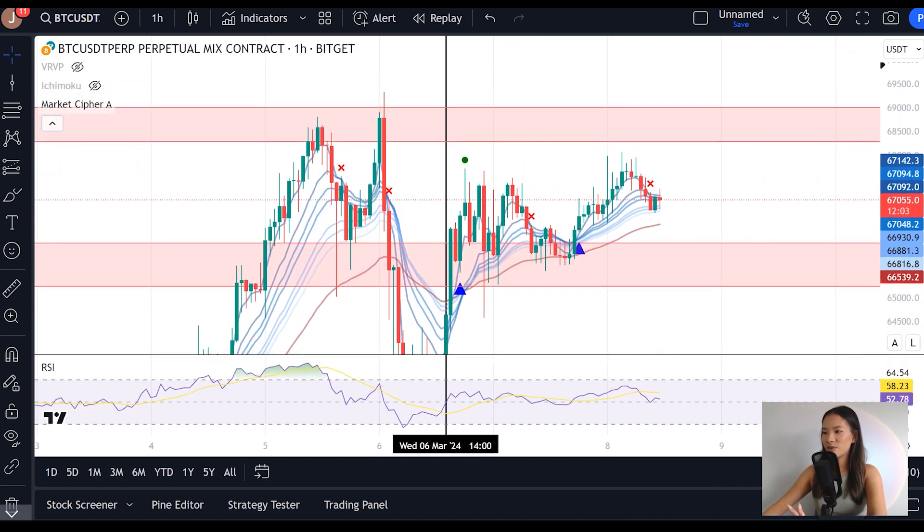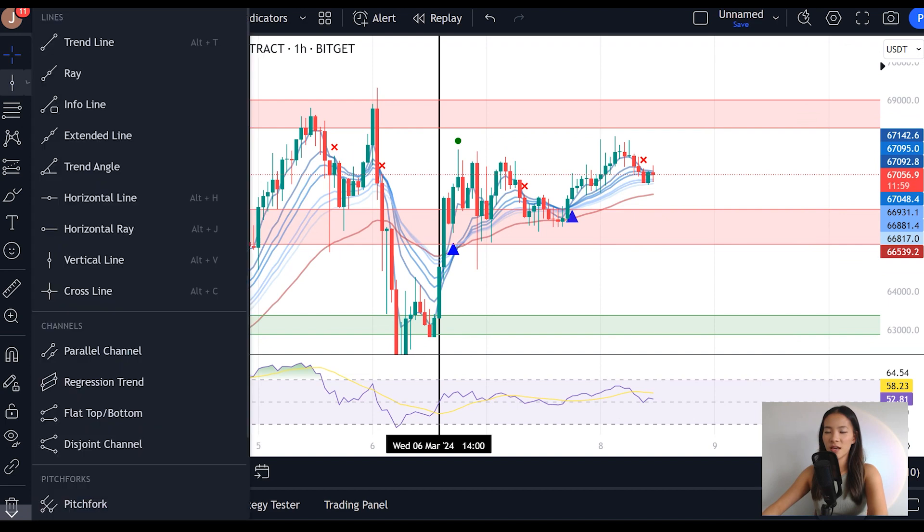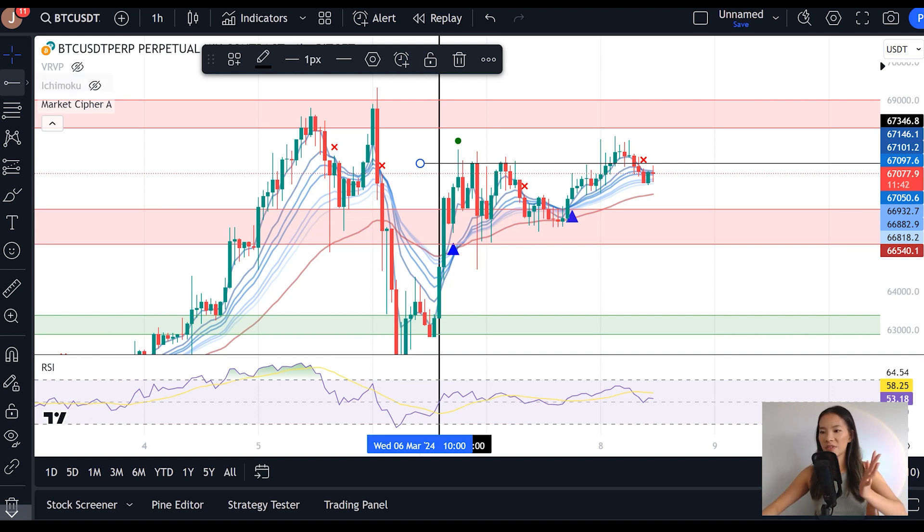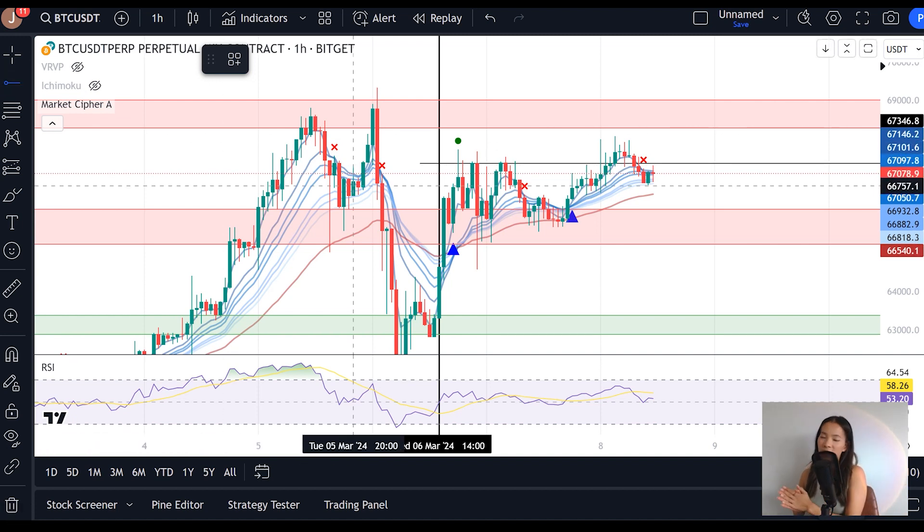The moment we broke into that range, we actually ended up forming a double top formation — these two candle closes here — and we broke down to $65,700. That is actually really good price behavior, because the moment we had that double top weakness, we didn't fall below the $65K range. So we're now starting to find support within that target high-timeframe range, meaning what happens on shorter timeframes should also reflect on higher timeframes. With hourly candle closes holding support above $65,500, we should expect a weekly candle close above $65,500.